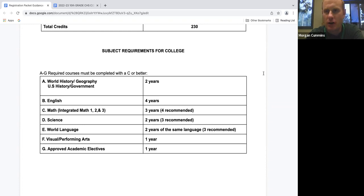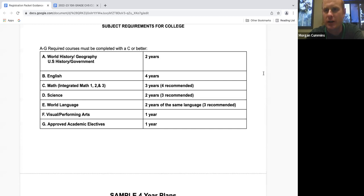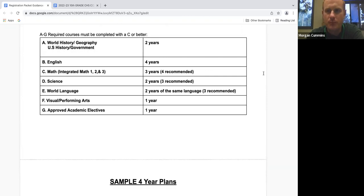You'll see the classes are broken down by letters. A is social science — world history, U.S. history, and government. B is English, C is math, D is science, E is world language, F is visual and performing arts, and G is approved academic electives. So when you hear the saying UC A-G, each letter just corresponds with a different subject that you can take at school. Ms. Goldman and Ms. Johnson, do you have any questions about our high school graduation requirements or UC A-G requirements?